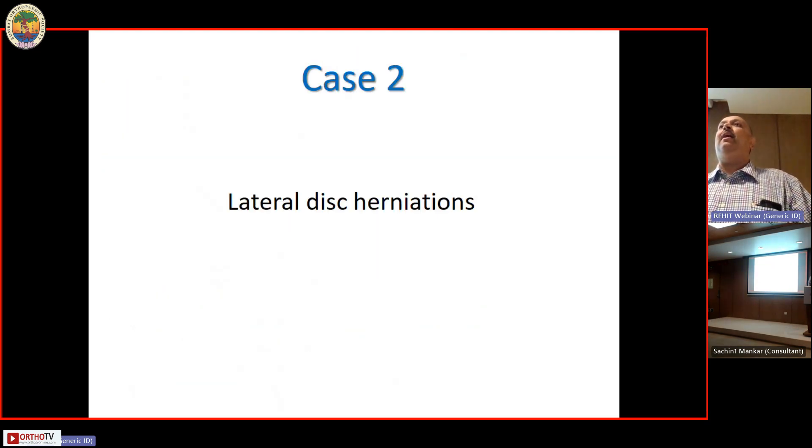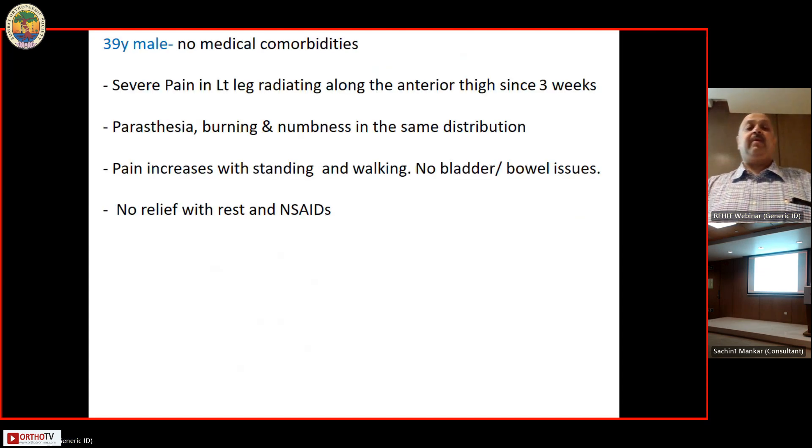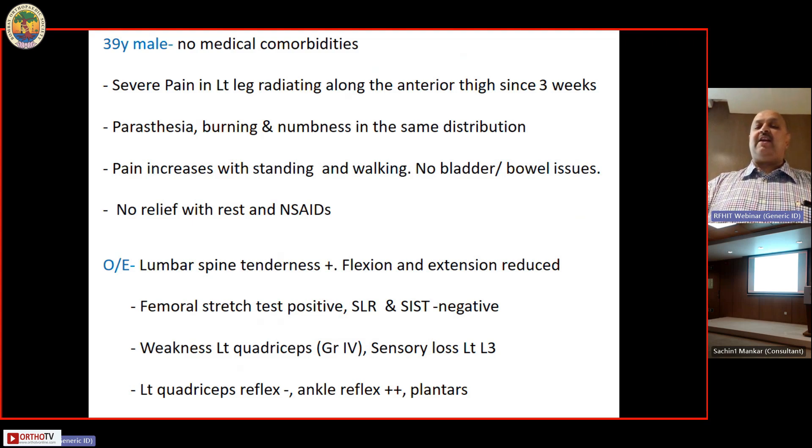The second type of problem is lateral lumbar disc herniations. A 39-year-old male with no medical comorbidities had severe back pain radiating down the left leg along the anterior thigh for three weeks, with lot of paresthesias, dysesthesias, burning and numbness in the same distribution. Pain increased with standing and walking. There was tenderness of the lumbar spine, flexion and extension both reduced, femoral stress test was positive.